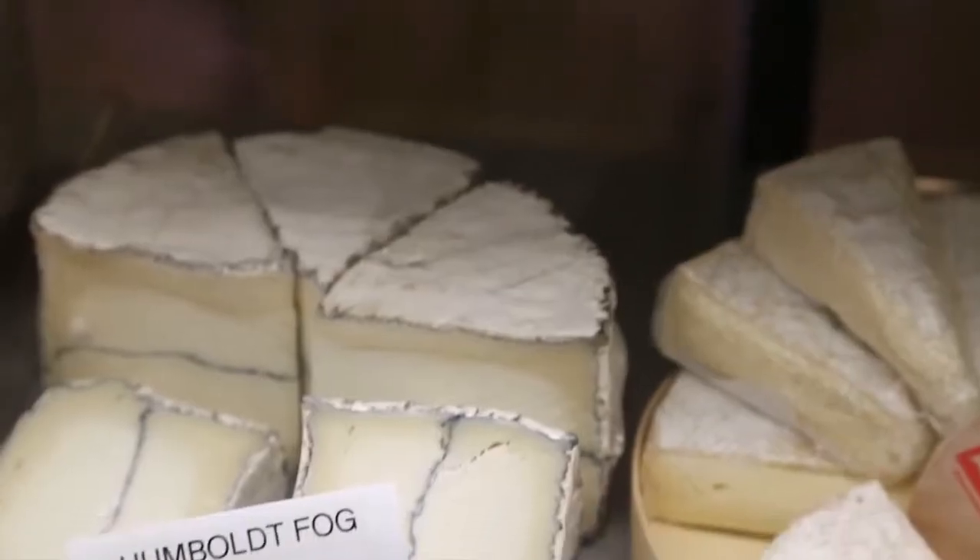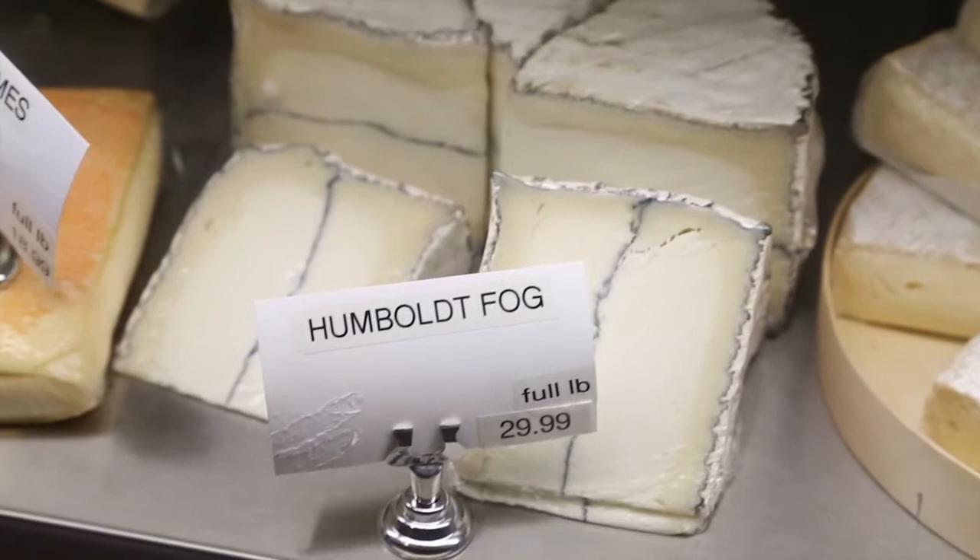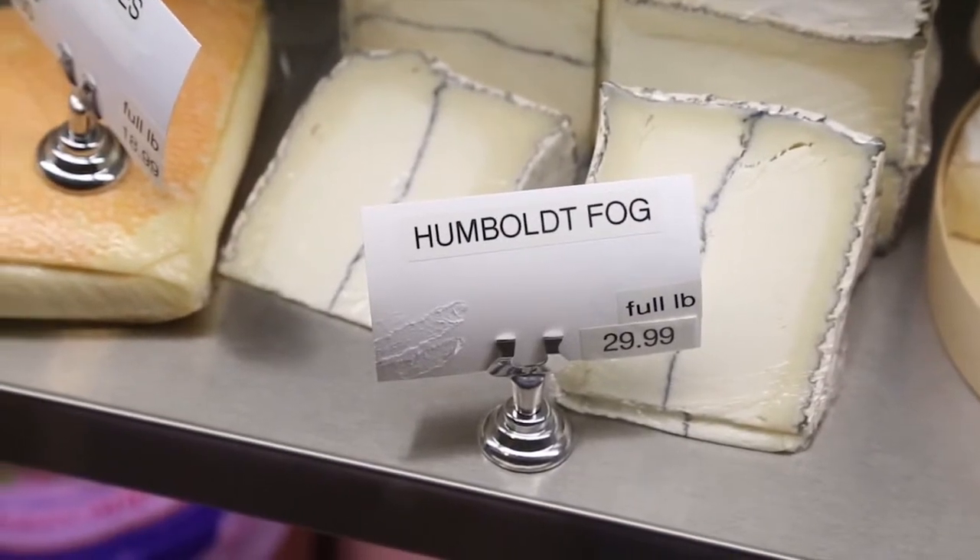I have probably three favorite cheeses. The Humboldt Fog — it's an aged goat cheese, and it has an ash line that runs through the middle of it. We have a Camazola Black Label Brie, which is a brie cheese, very, very creamy, with blue vein running through it. So for those of you who don't necessarily like a strong blue cheese or haven't tried it before, that's the perfect cheese to have.